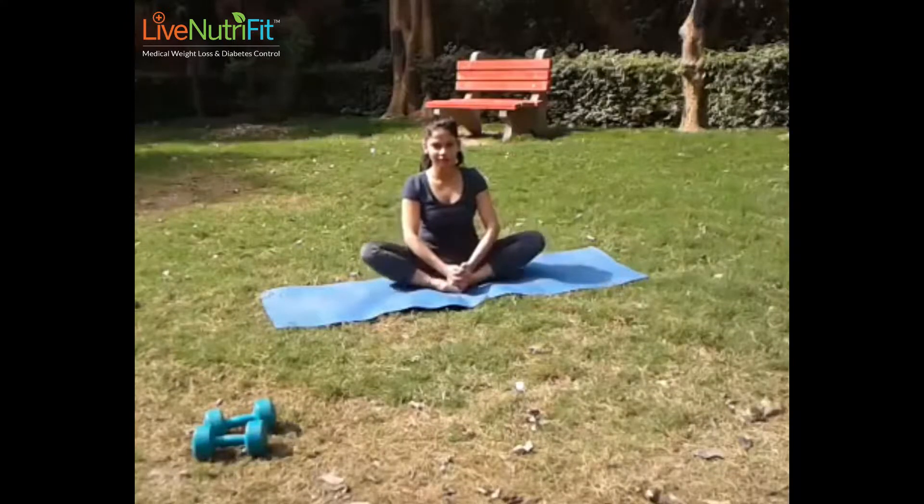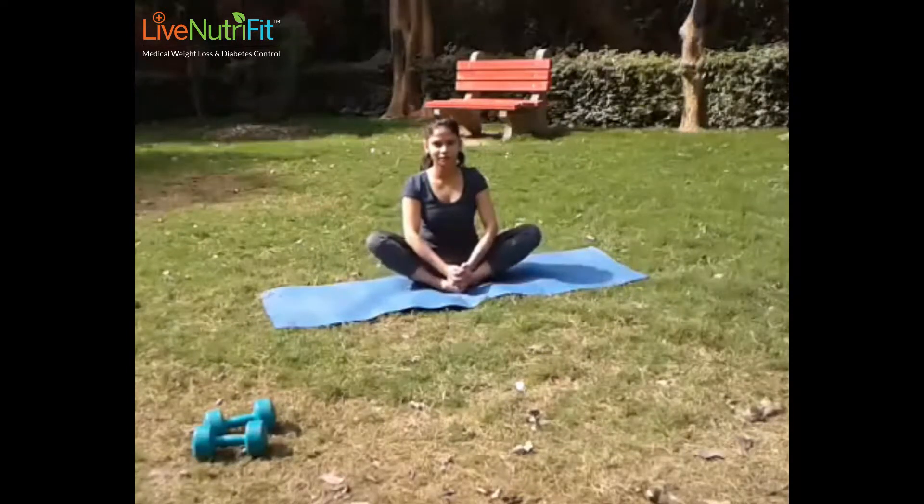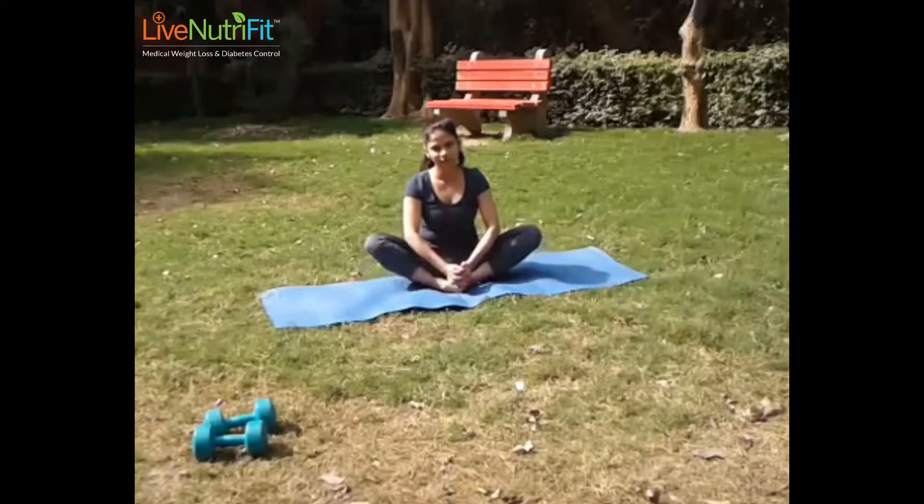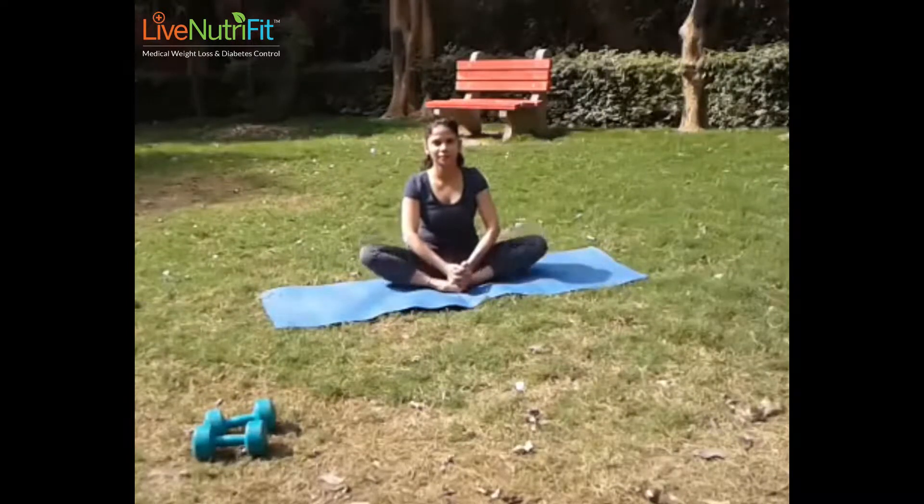The butterfly pose, also known as Baddha Konasana, works wonderfully for natural PCOS treatment. This asana helps to open up the pelvic region and promote relaxation, which in turn helps to reduce stress and relieve discomfort related to menstruation. In addition, it is also an amazing healing yoga pose for people with back problems.